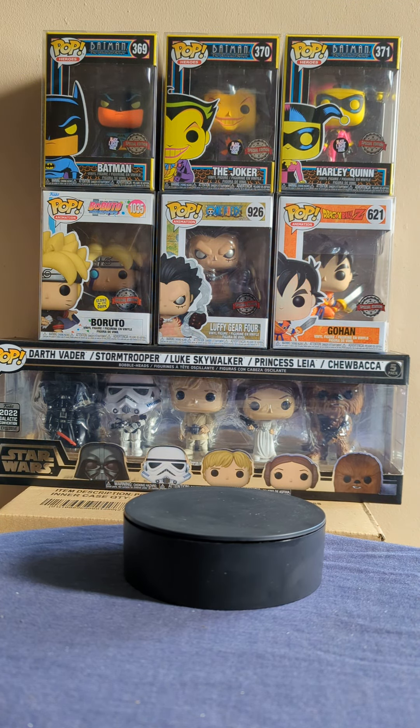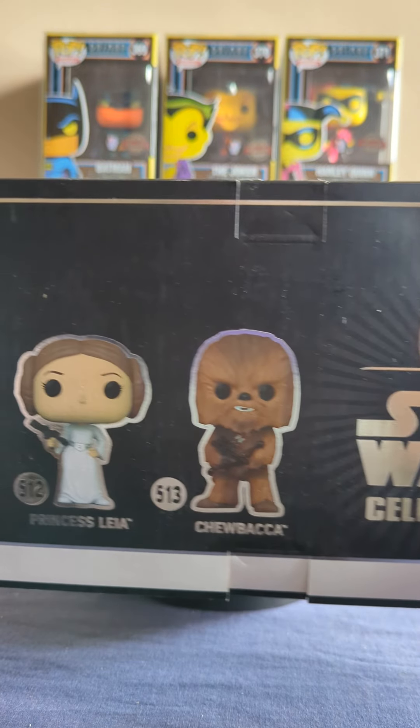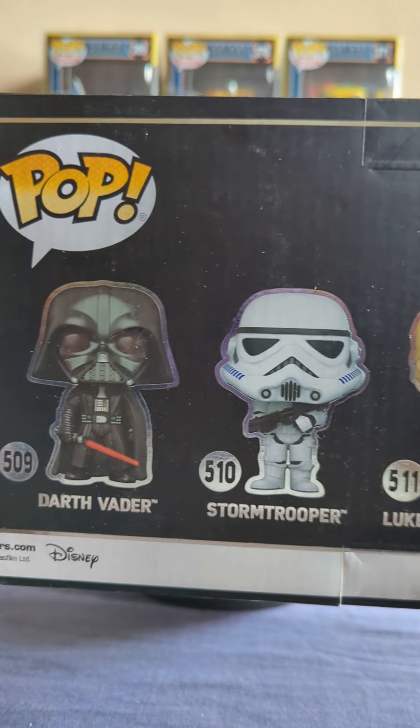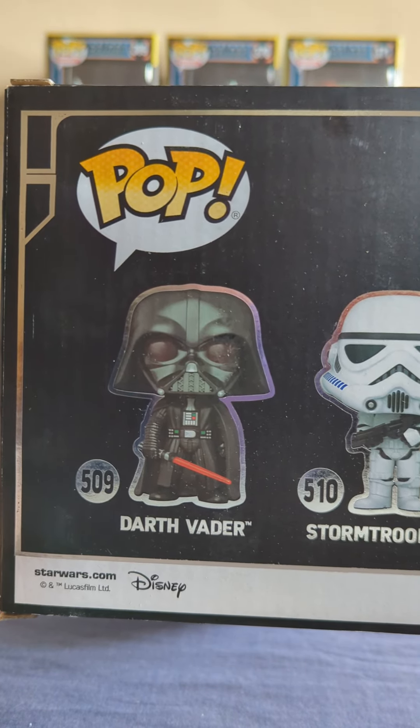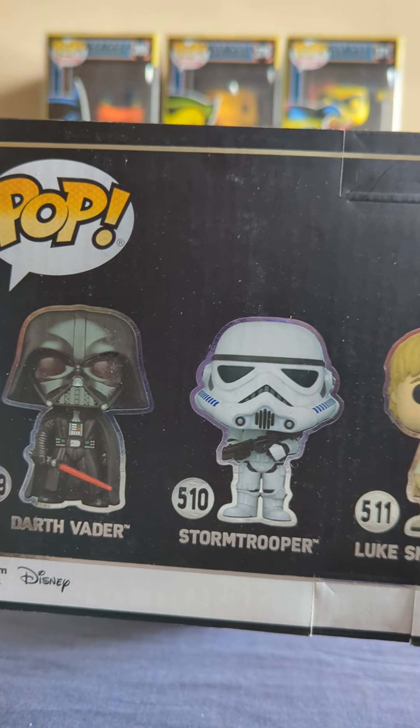I do like the look of this one though. I like the way they've done the box. Pretty cool.